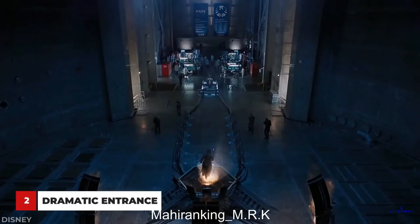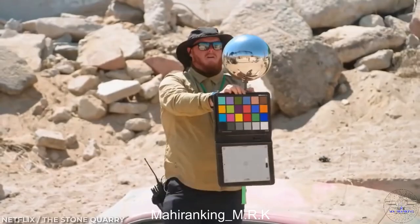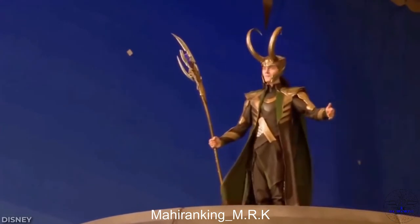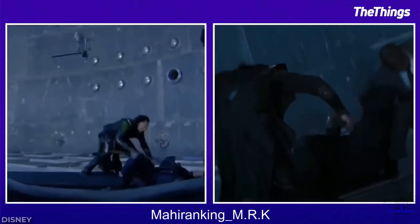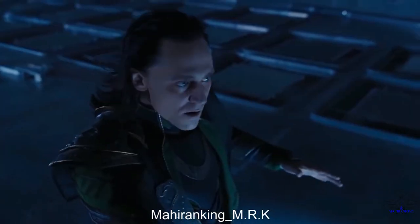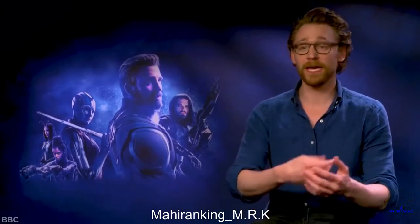A good villain needs a grand entrance, and Loki certainly doesn't disappoint. Loki's entrance in the first Avengers movie is a memorable one, thanks in no small part to the VFX team. Even without the final polish and with the wires still in sight, this shot of Tom performing the stunt is just as impressive as the finished shot from the movie, where Loki leaps through the air and takes down a SHIELD agent.